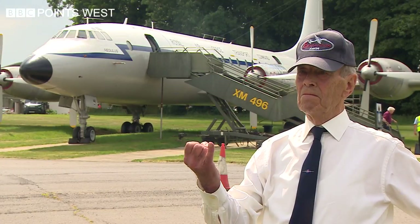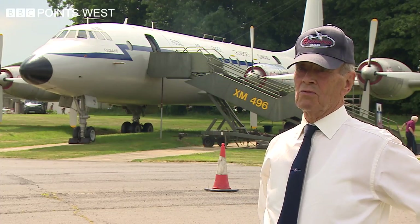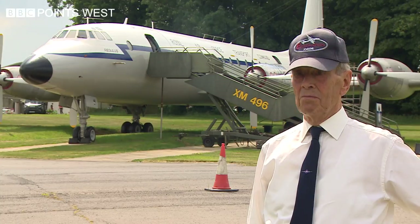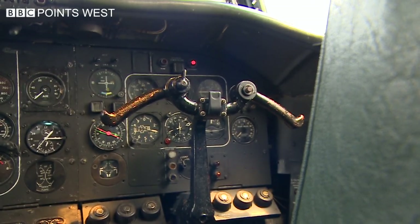If we don't get the people and we don't get the volunteers, that will rust where it is, rot where it is, and that would break most of our hearts.